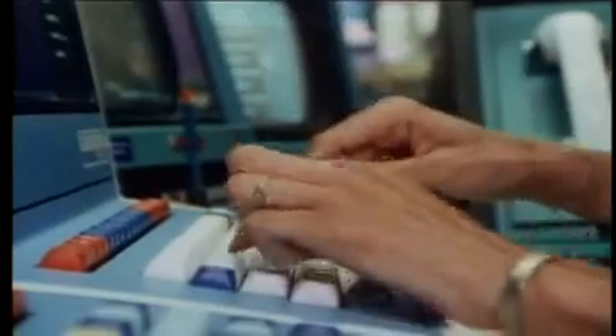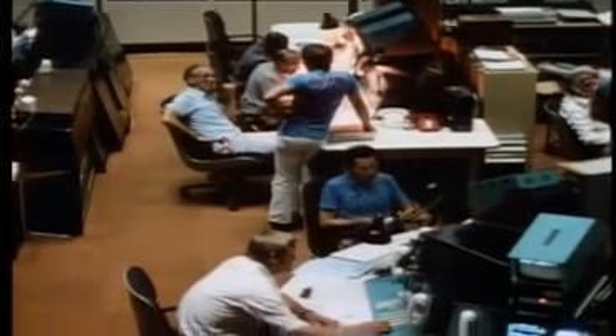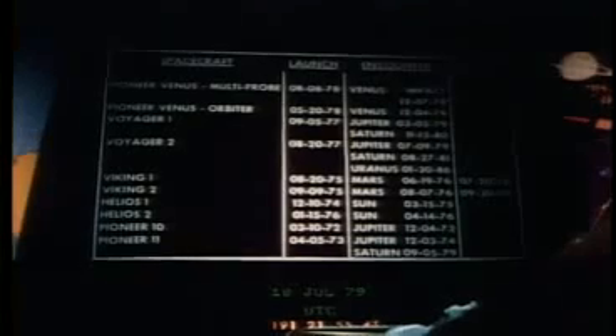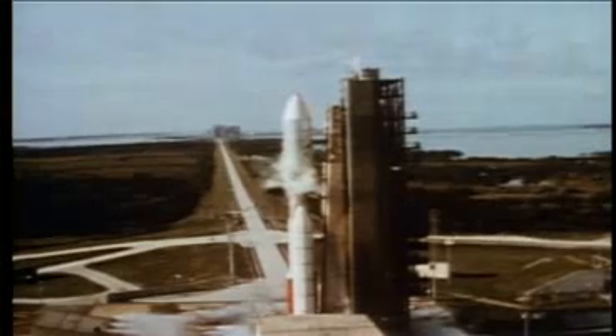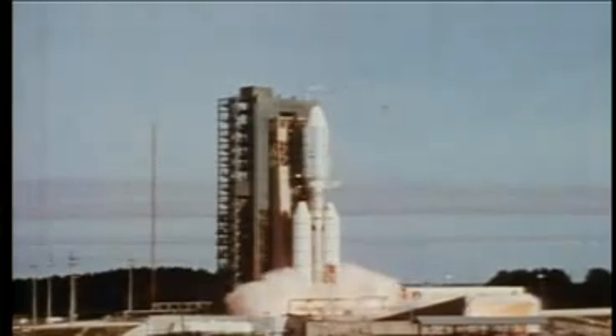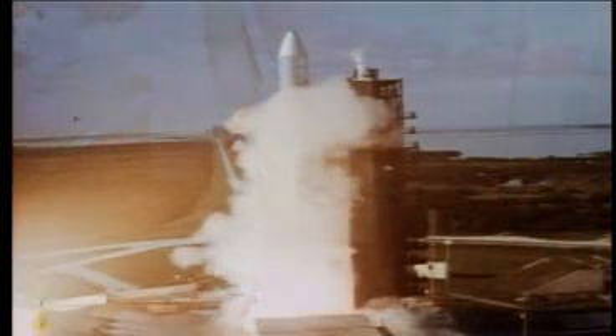So far, in our voyages to the outer solar system, we humans have stayed home and sent our robots and computers to explore in our stead. Someday, perhaps, we'll go ourselves. But suppose, like those Dutch sea captains of the 17th century, the computers aboard Voyager could keep a ship's log. That log, a combination of the events of Voyagers 1 and 2, might read something like this.